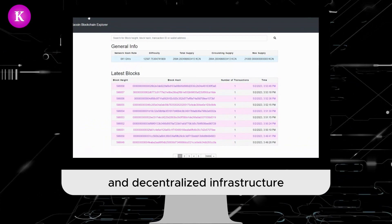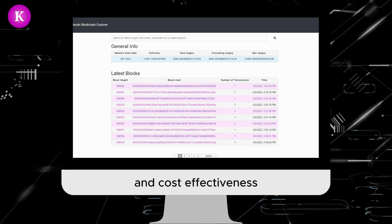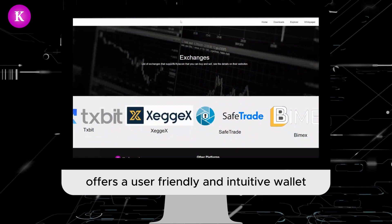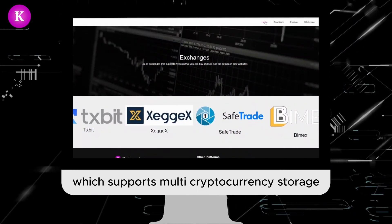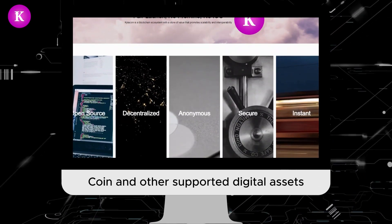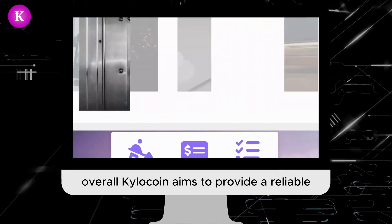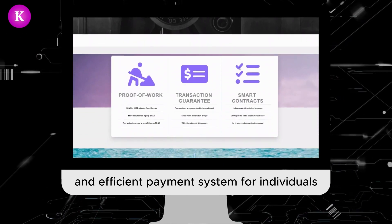This hybrid approach allows the network to maintain a secure and decentralized infrastructure while also offering energy efficiency and cost effectiveness. Kyla Coin also offers a user-friendly and intuitive wallet which supports multi-cryptocurrency storage, allowing for easy and secure management of Kyla Coin and other supported digital assets.